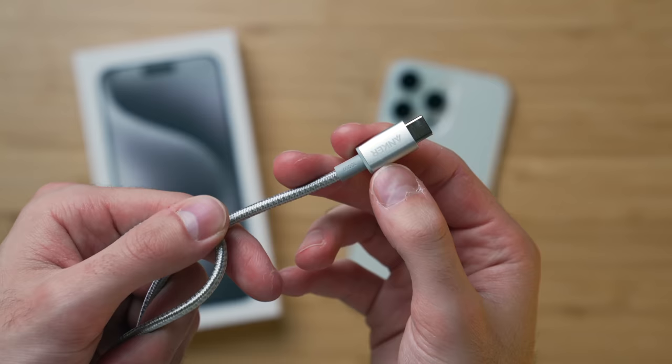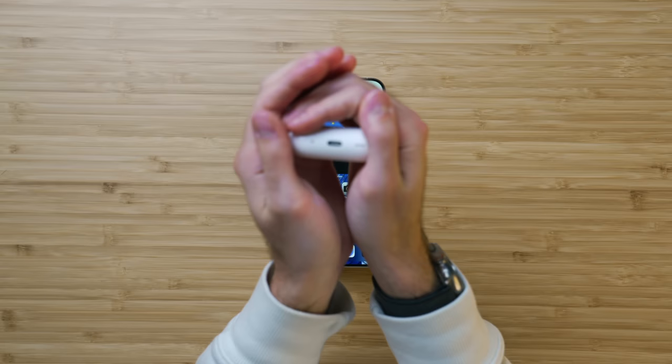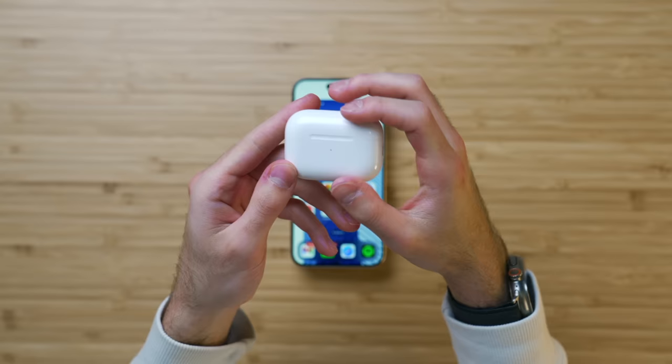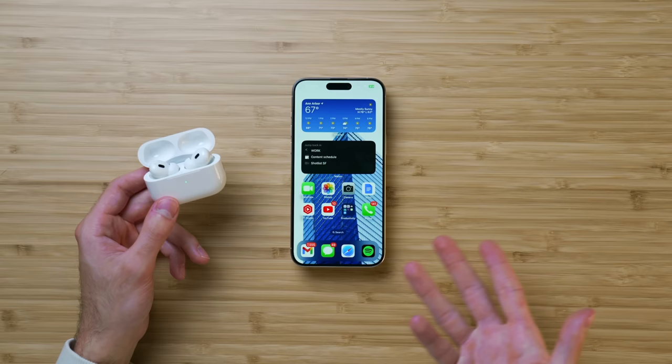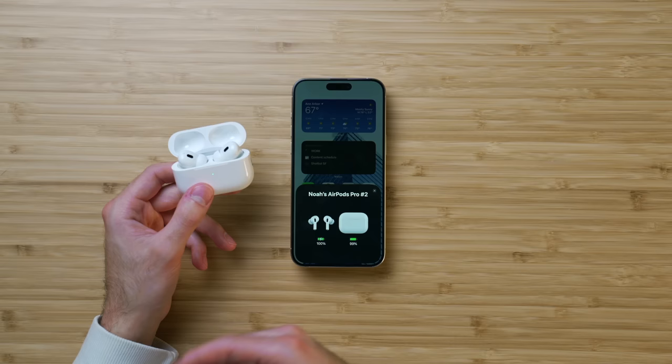The next part of my iPhone setup also has to do with USB-C, and this is the AirPods Pro second gen with USB-C. They're also a bit different because they feature support for lossless audio, but otherwise they are identical to the lightning ones. I wouldn't say upgrade to these especially if you have a lightning iPhone. But now that I have an iPhone 15, it's convenient to use one cable to charge my AirPods, phone, and everything else. They have incredible ANC and sound quality and support for lossless audio. I really enjoyed these last year and highly recommend them this year as well.